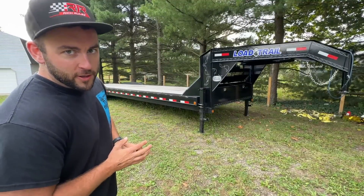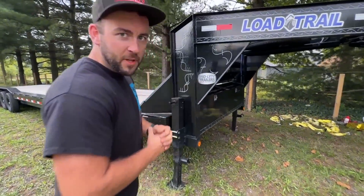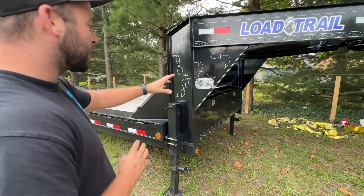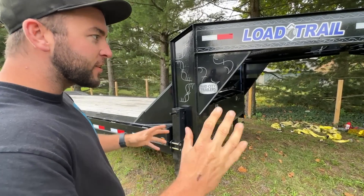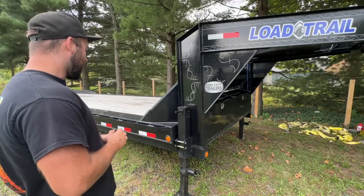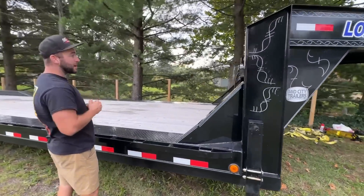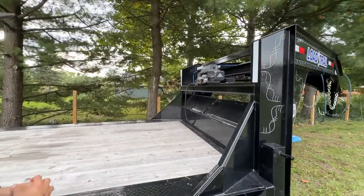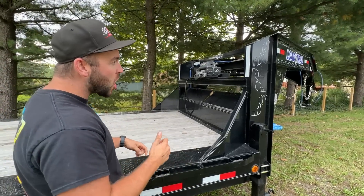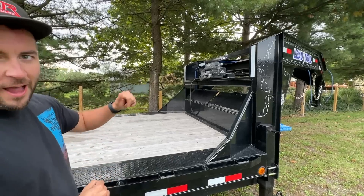I actually looked at this trailer earlier this year when it was at Mid-City Trailers. If you need any trailers, get a hold of King Swank at Mid-City Trailers. This thing's only been in this guy's possession for four months or so — very, very clean. Since I looked at it, a 12,000-pound winch was added to it. Never had a trailer with a winch, always been something I've wanted. Have used come-alongs and pushed stuff up trailers for far too long. That stops today.